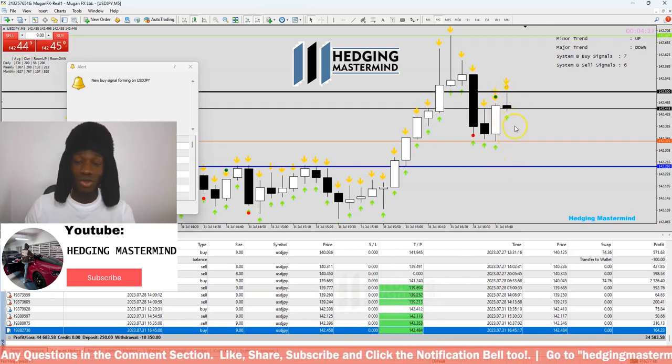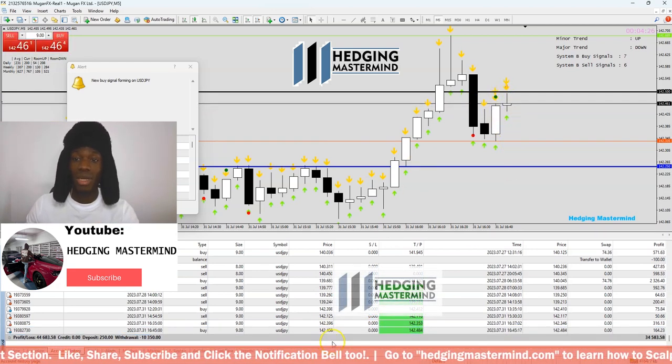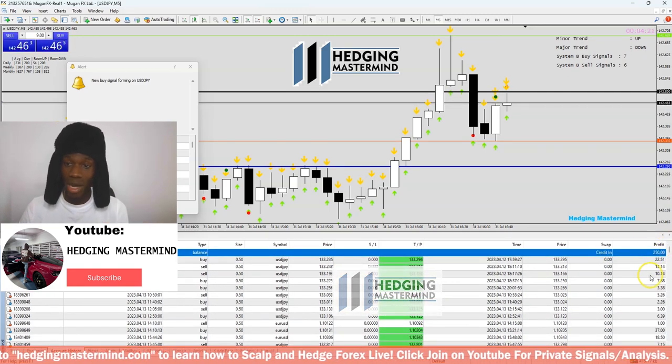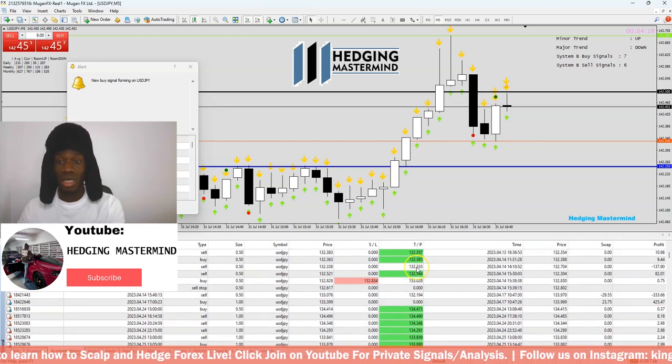This is how I teach my students: live trades, live scalp trades, live swing trades. Go to hedgingmastermind.com and you also learn how to hedge live. It's not a martingale system — it's proper hedging with proper lot size, and you also get the software free with the course.